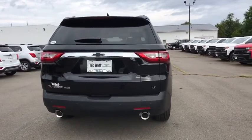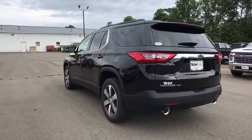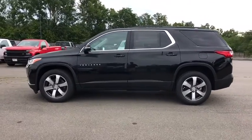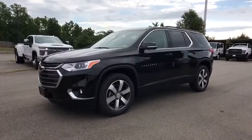Power passenger seat, power liftgate, traction control, dual airbags, leather-wrapped steering wheel, alloy wheels, power steering, floor mats, four-wheel disc brakes, universal garage door opener, trip computer.